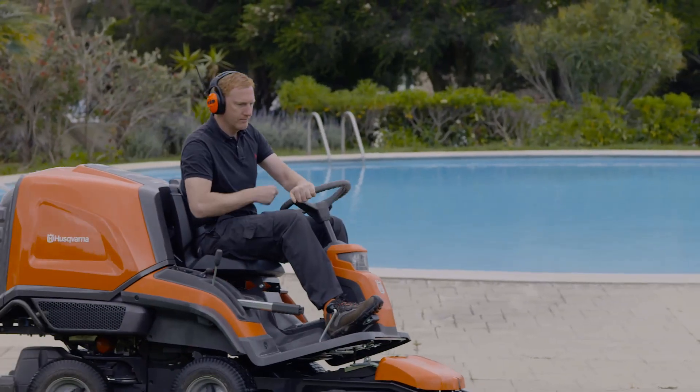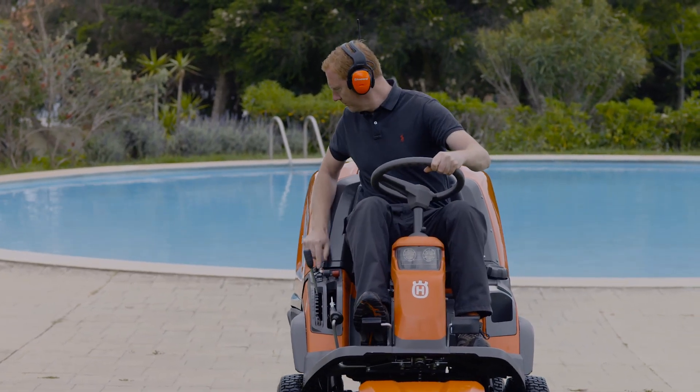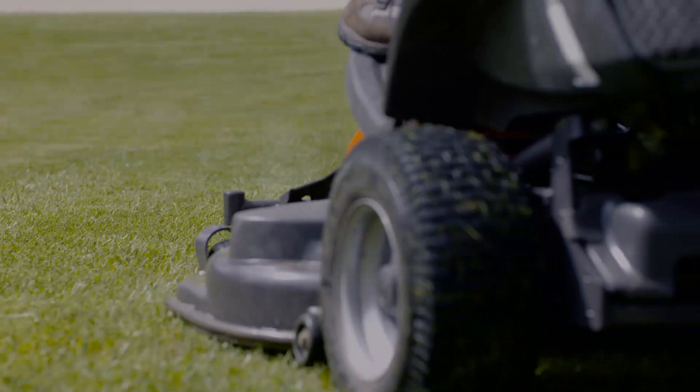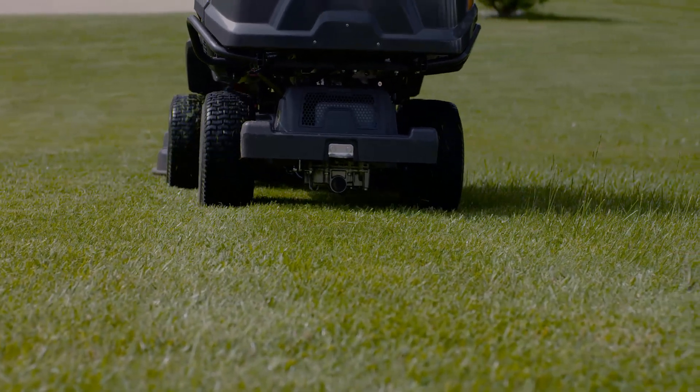When collecting is not needed, you can easily turn your Ryder into a mulching machine. By just pushing a button, you stop the collecting function, and now the cutting deck starts to mulch the grass.